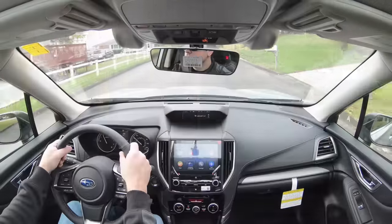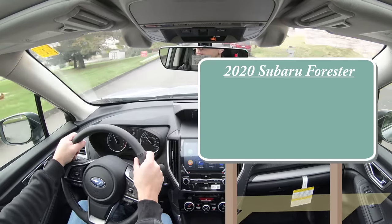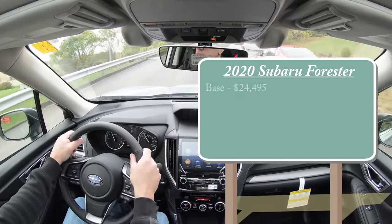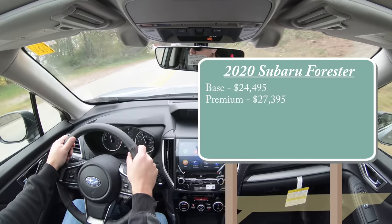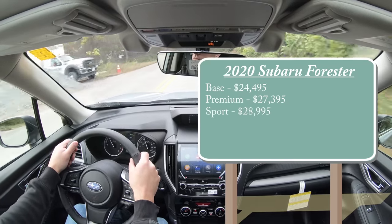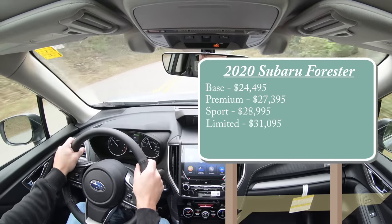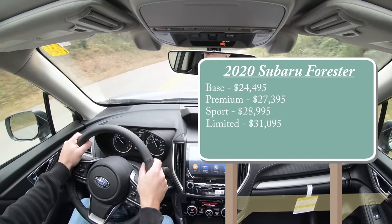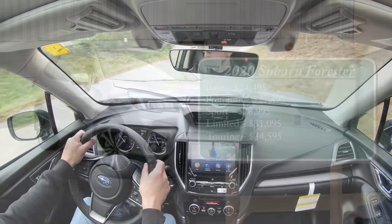As always, let's start with pricing. There are several different trim levels for the 2020 Forester. The base trim starts at $24,495. Then you have the Premium for $27,395, the Sport starting at $28,995, the Limited for $31,095, and lastly the Touring, which starts at $34,595.